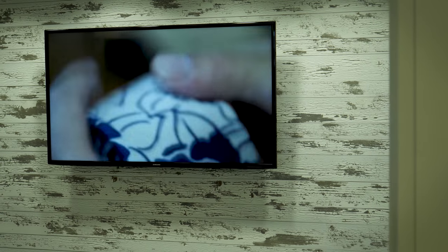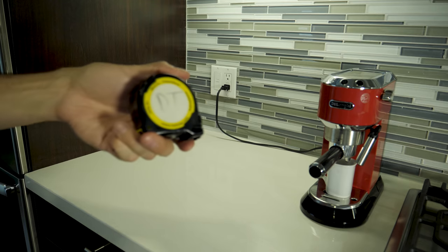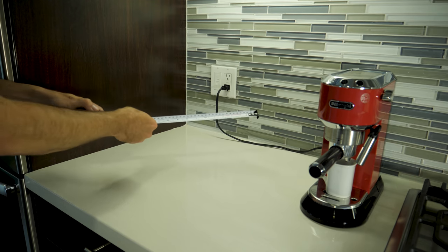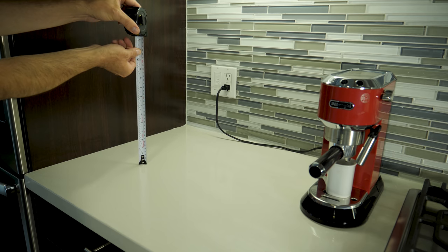If you're wall mounting, don't worry about weight — there are mounts for every size and weight TV out there. For a bedroom or kitchen TV, pull out the tape measure, gauge what feels and fits well for the space, and take a look at those TV dimensions to get the right size.